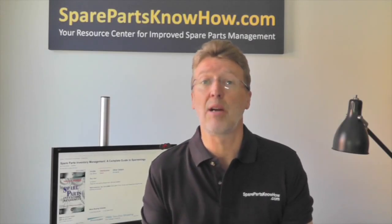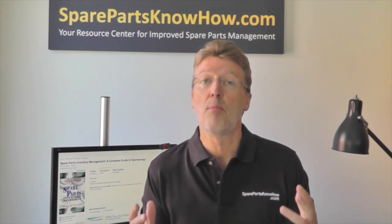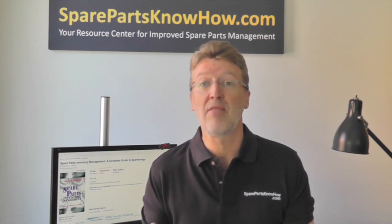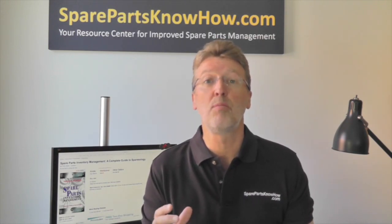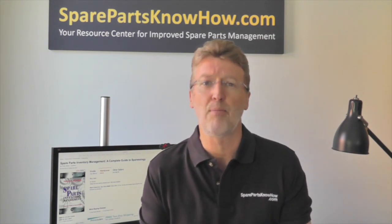So if this is so self-evident, why isn't spare parts inventory management given a higher profile? To understand that we should look back to quality and safety from the 1980s. I've been around long enough to have been in the workforce at a time when quality and safety weren't necessarily that high on everyone's agenda. Quality was thought to be an optional extra that was going to cost too much money — many companies thought like that.